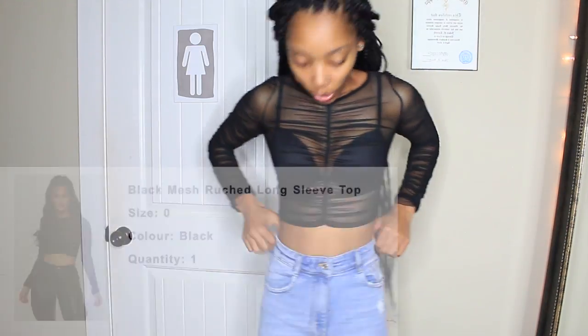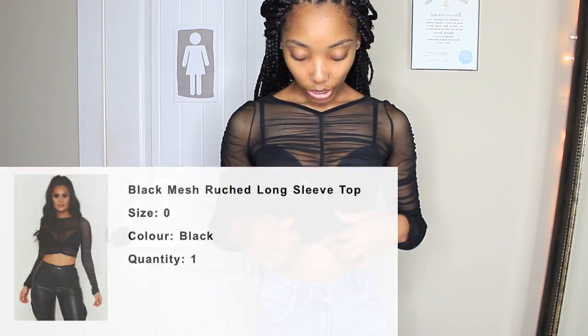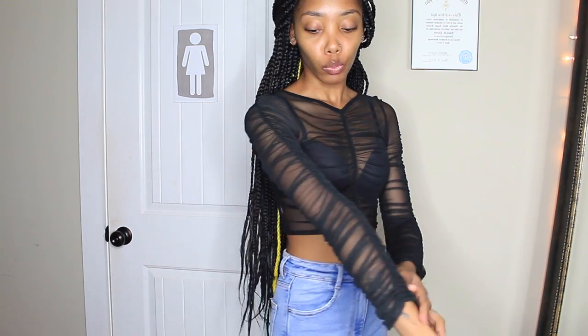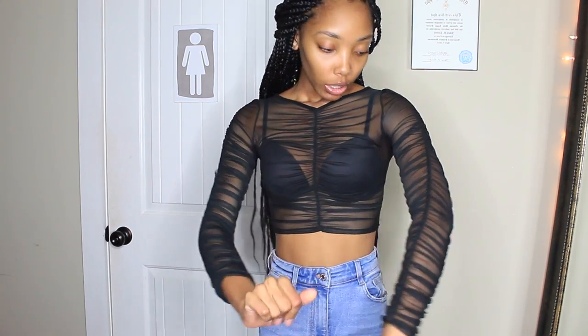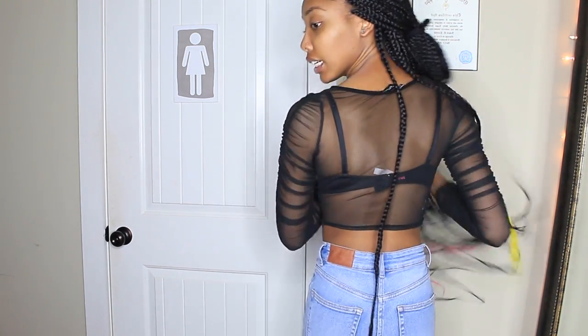The next item I got was this shirt and I really like it — you can put it with anything. It's real cute, sexy, a little bit see-through. I also got this in an extra small.